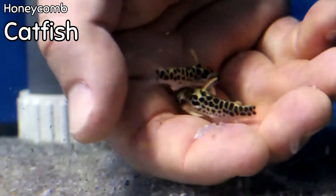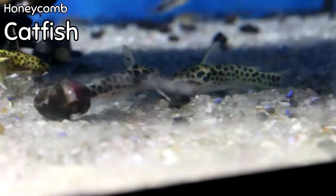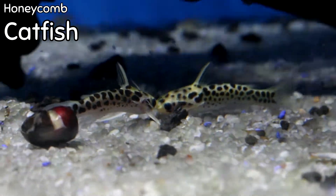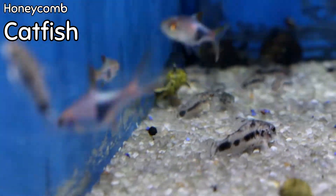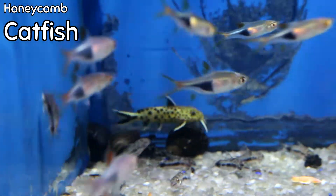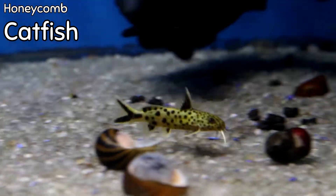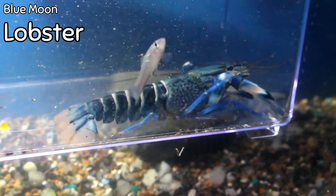About three weeks ago we showed the honeycomb catfish — and this week we finally got them back in. They sold out immediately when we first got them, so if you saw them in that video, these are actually even a little bit bigger. They have a jaguar-spotted body type — some are more white, some are more yellow. This little guy right here is gorgeous — just a phenomenal little fish. As you can see, they'll go perfectly fine in a small community tank — beautiful, beautiful catfish, just one of the best.